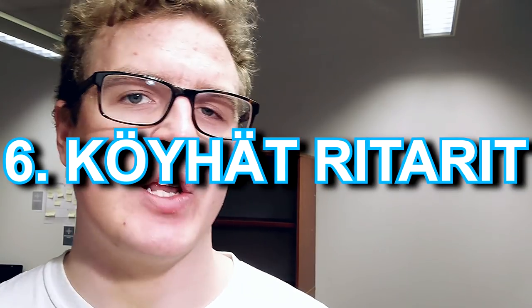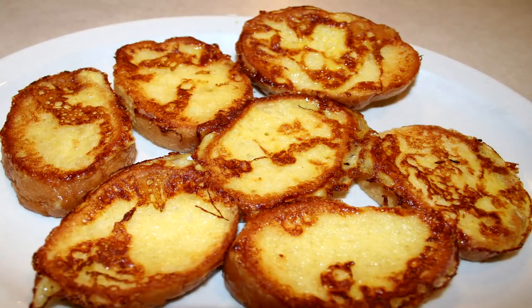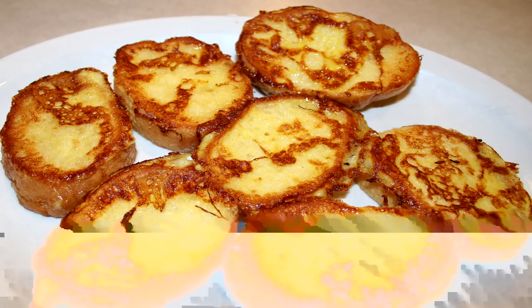Number six: köyhäleivät, which is kind of funny because the name literally translates to 'poor knights.' This is really easy to do — you just take wheat bread, the light one, not rye bread, dip it in milk, fry it on a pan, then add whipped cream and berry jam and that's it. Even I can do it, and it was somewhat common at home growing up.